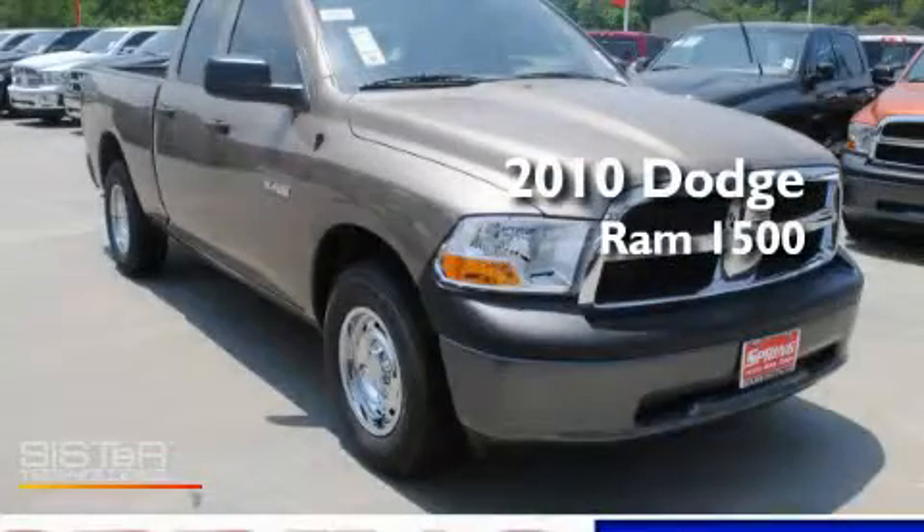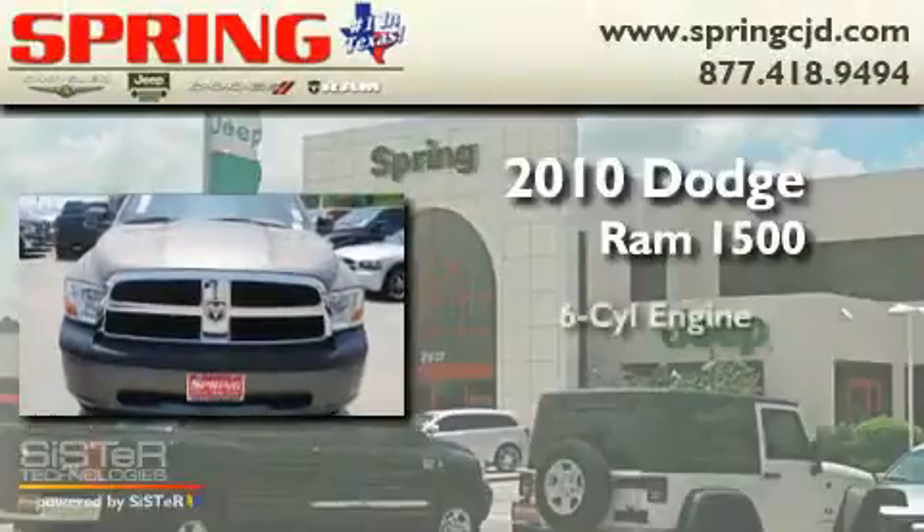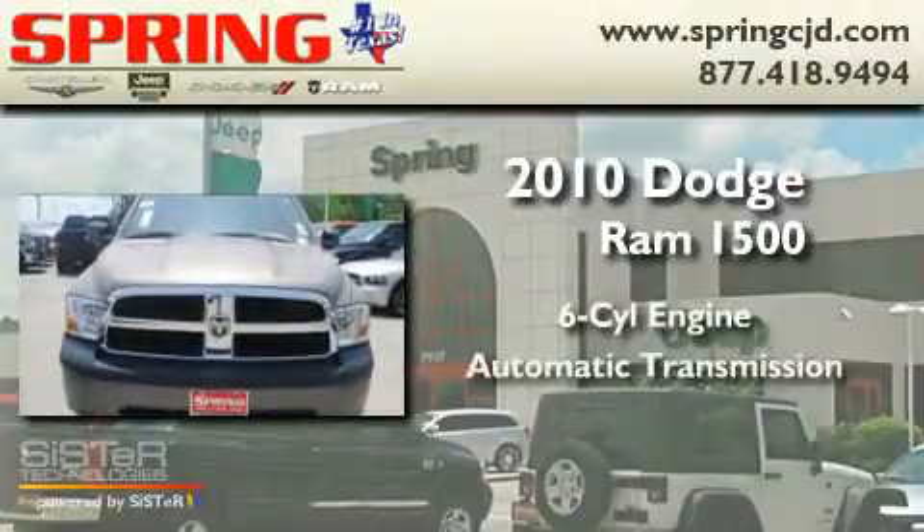This is a brand new 2010 Dodge Ram 1500. It has a six-cylinder engine and an automatic transmission.